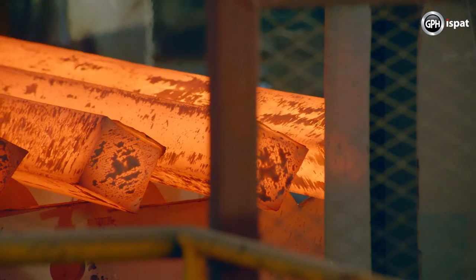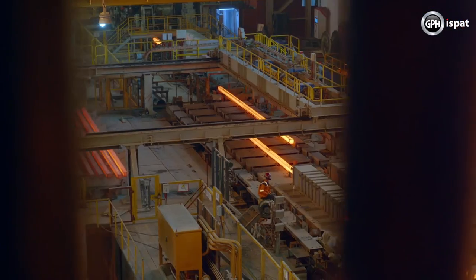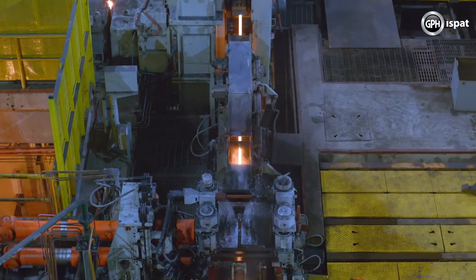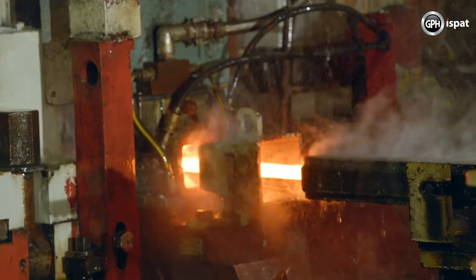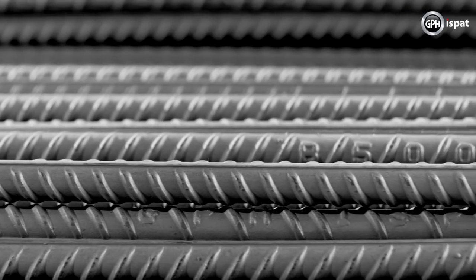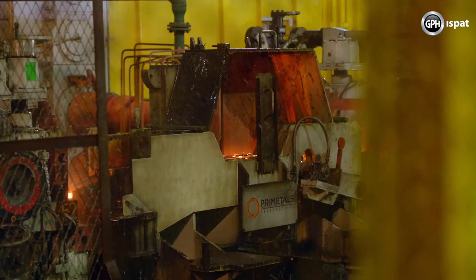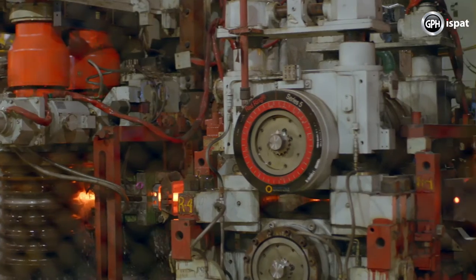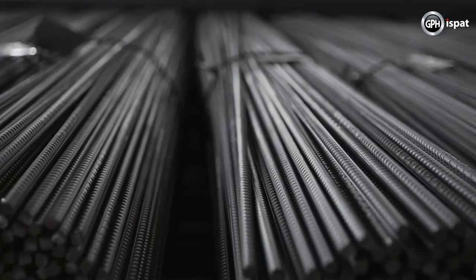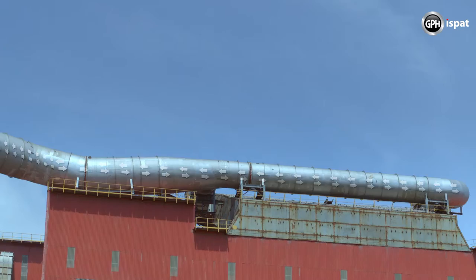GPH Ishpat is the only company in Bangladesh where billet rolling is done with 100% accuracy without mixing heat number. Due to the fully automated quenching system and billet rolling as per the correct heat number, the maximum quality consistency of the rod is maintained. Bonding with concrete is also strong due to proper rib geometry. The maximum number of tungsten carbide rolls is used in rod production, which makes the surface of the produced rod shiny and corrosion resistant.